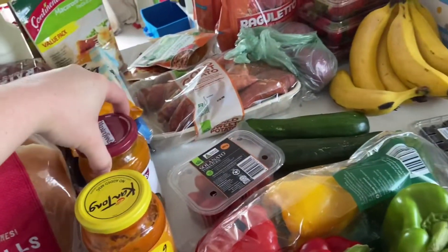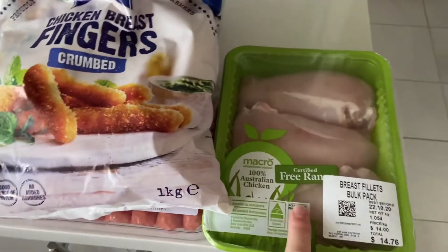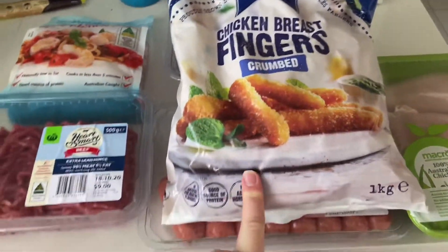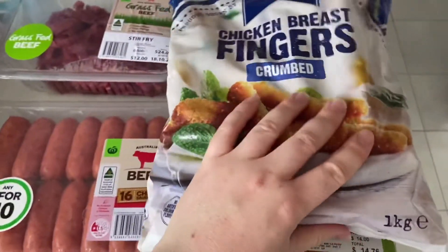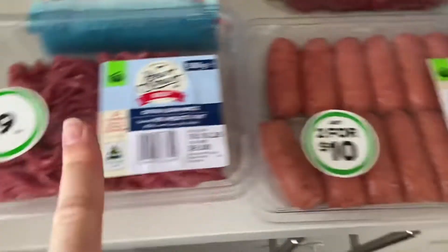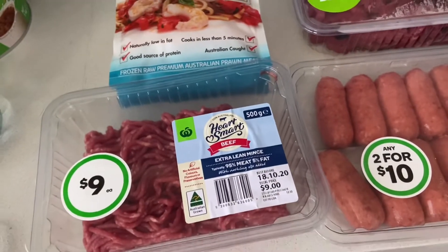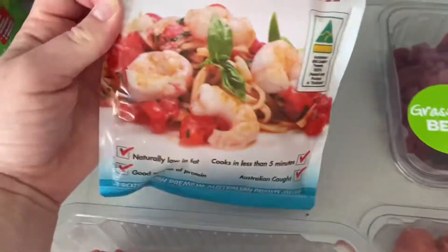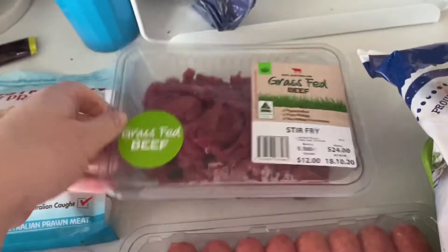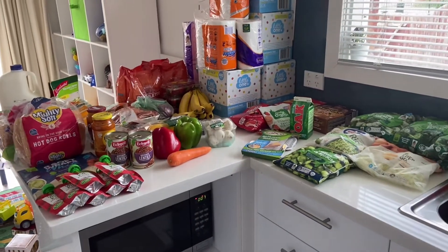I've gotten one big bulk packet of chicken breasts and a large kilo bag of crumbed chicken breast fingers — those are my favorite and we have them every couple of weeks with mac and cheese and broccoli. I got some sausages for one of the meals, mince meat for the spaghetti sauce — I also have some in the freezer to use up. I've got prawns for one of the meals and some beef for the Philly cheese steaks. That's everything we got this week!